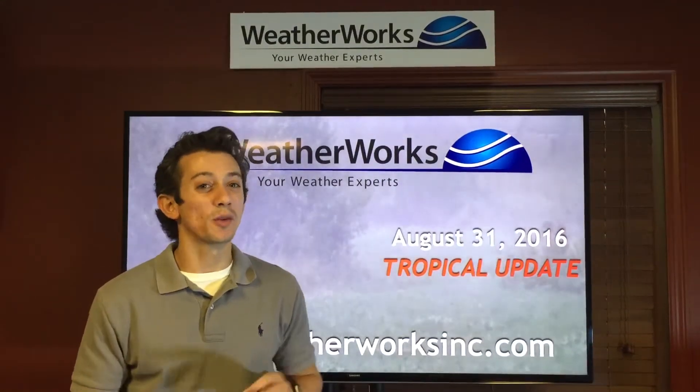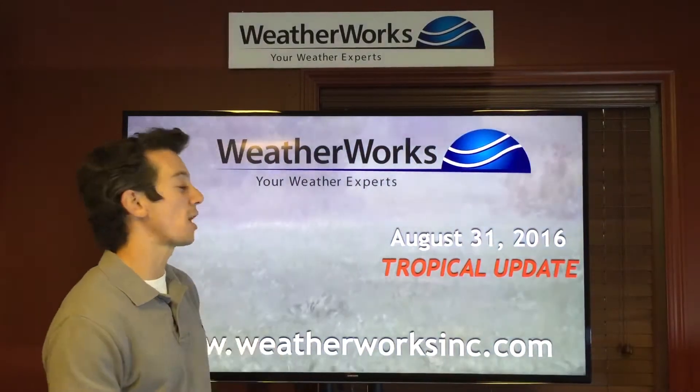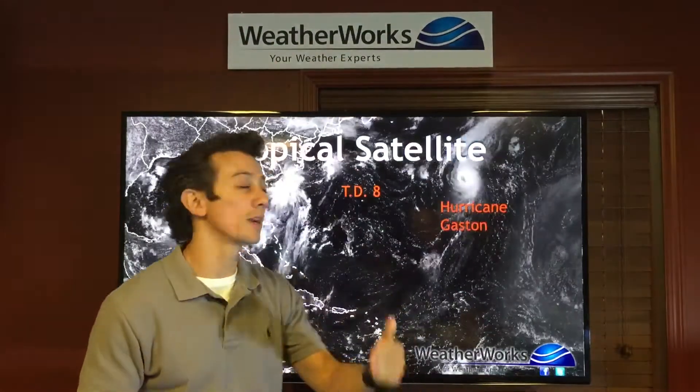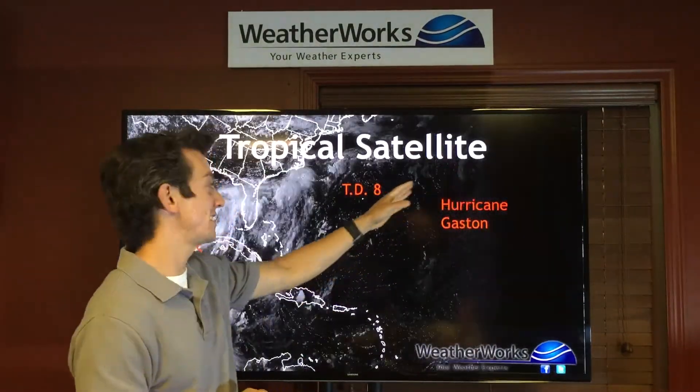From our Northwest New Jersey WeatherWorks headquarters, I'm meteorologist Joe Martucci with our Wednesday evening tropical update. We have three systems we're looking at in the Atlantic Hurricane Basin. Our first one, which is actually our nicest looking one, is Hurricane Gaston, which is moving safely out to sea.